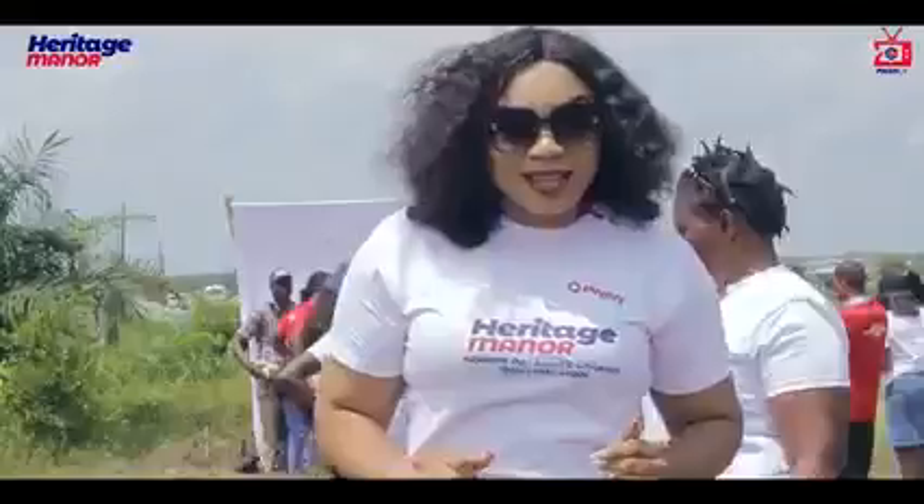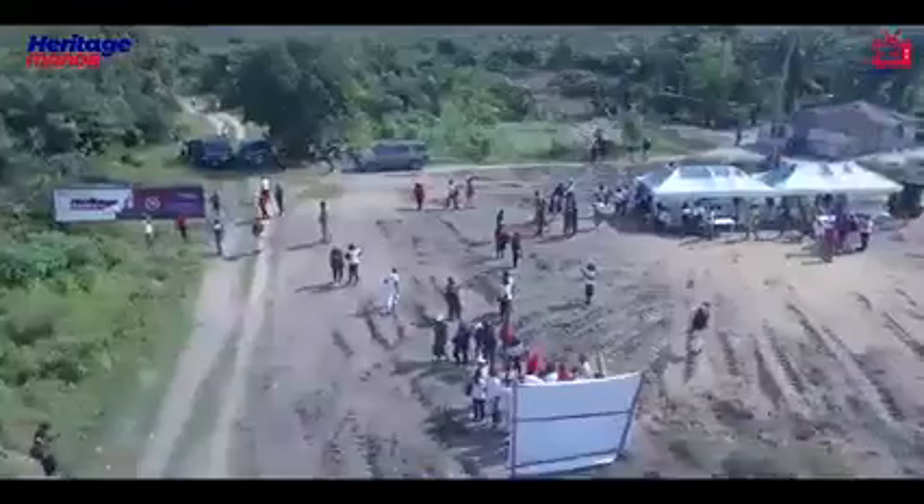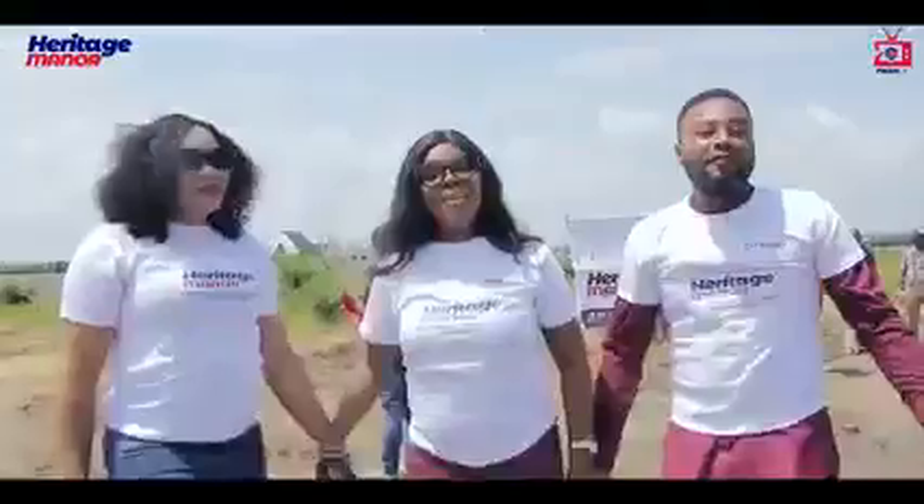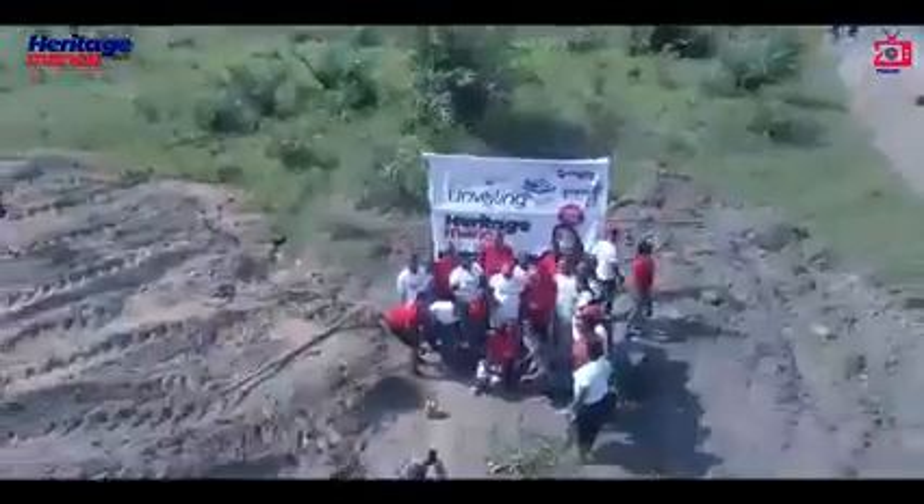It is an amazing estate. Trust me, what more can you ask of a place where your money is going to work for you with great return on investment? Come and invest in Heritage Manor!